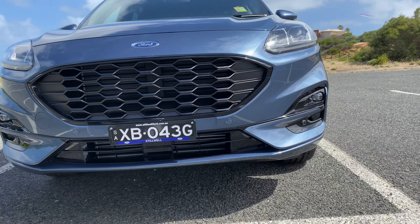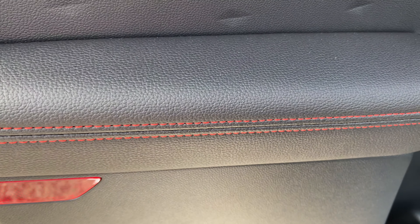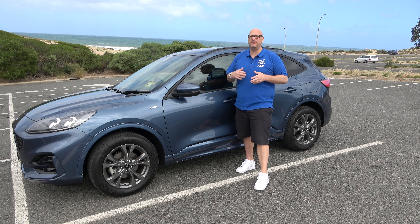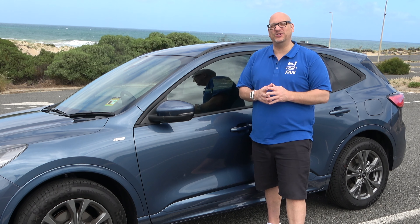Well, there it is. I hope you've enjoyed my look at the all-new 2020 Escape ST-Line. If you want to take this for a test drive, get on down to Stilwell Ford in Unley — they'll be happy to take you for a ride. Also keep your eye out for the hybrid plug-in 2020 Escape early next year, exclusive to Stilwell Ford in Unley. I'm Gerry Zimmer, the number one Ford fan. Thanks for watching.